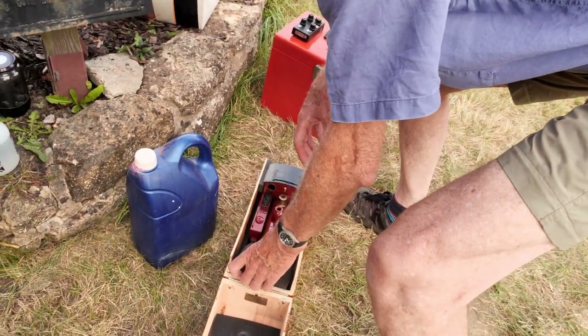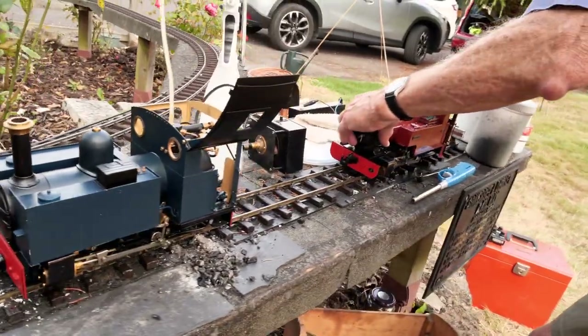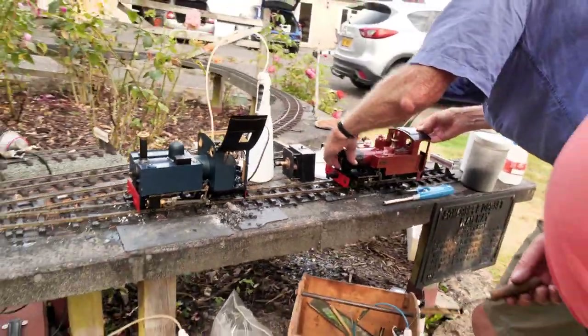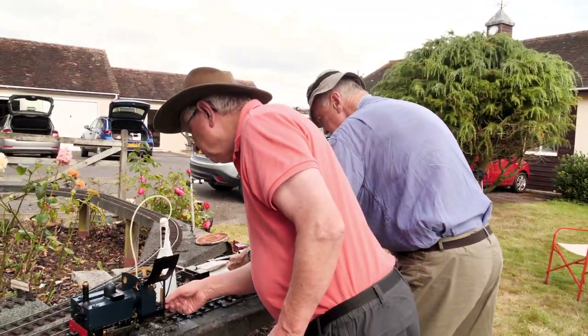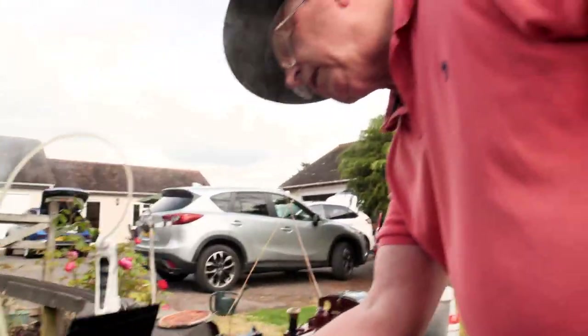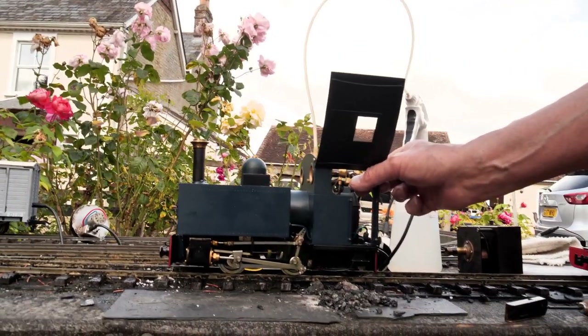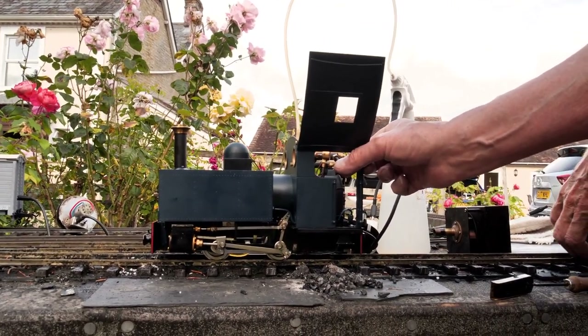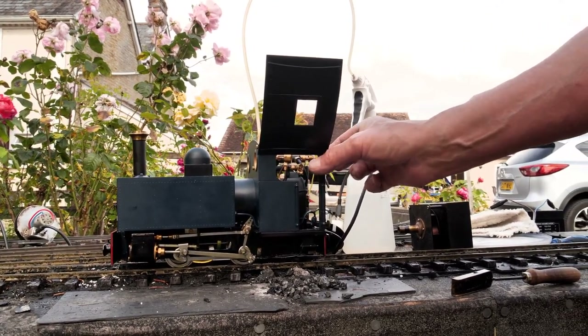Then Chris gets his loco out, while Ian struggles a bit with getting a good fire going. Ian confirms he's put the coal on, but it's not catching the same as before — though his engine was running fine the previous day.